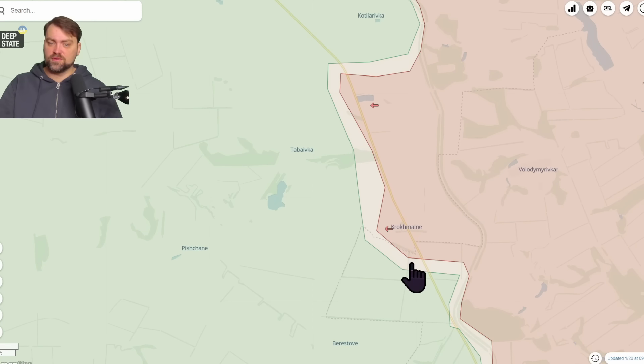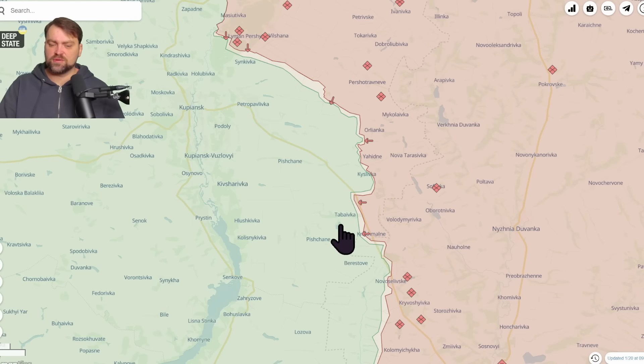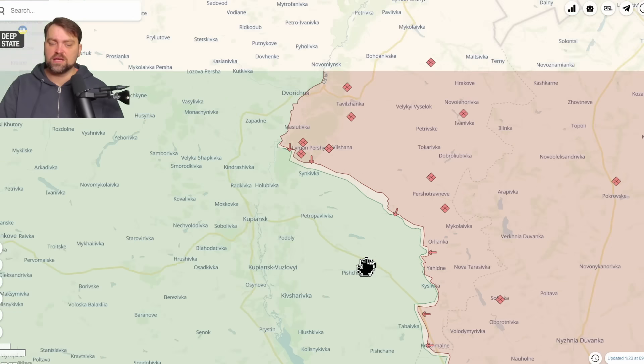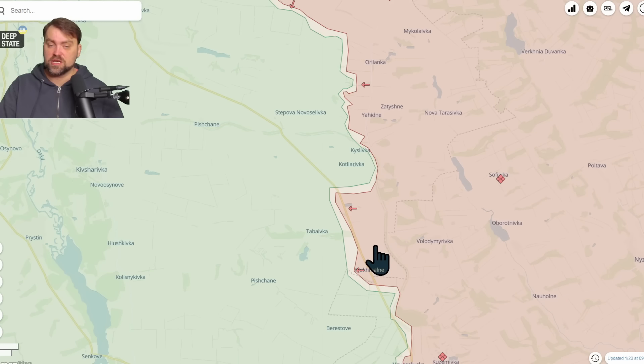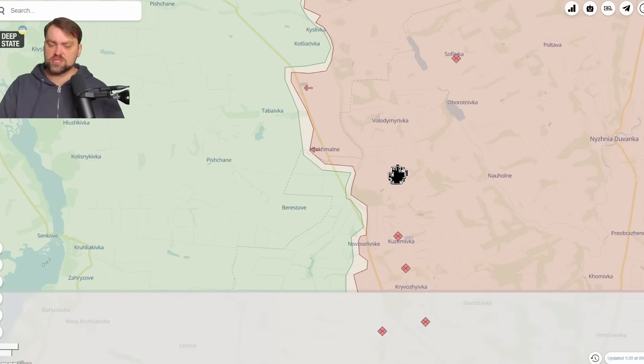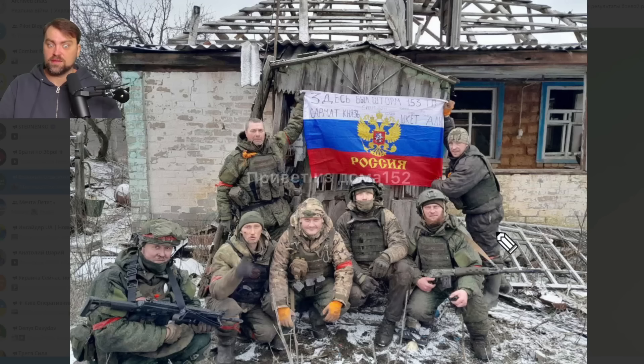Now let's go to the Kupyansk direction, where Russia also has success — taking Krokhmalne under control and also taking part of a road in just a couple of days. Looking at the timeline from the day before yesterday to today, they advanced quite a lot. Judging by the scale, Ukraine wasn't really ready for this Russian attack. Russia tried many times to take Sarkivka under control, and I think they moved their forces here after surveillance revealed the weakest spot in Ukrainian defense. Ukraine should now send more reinforcements.